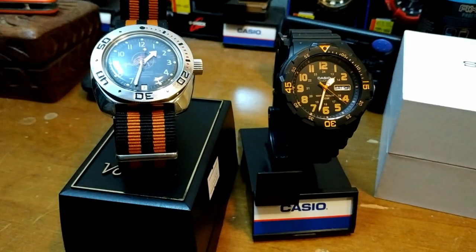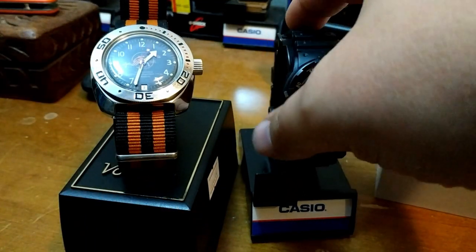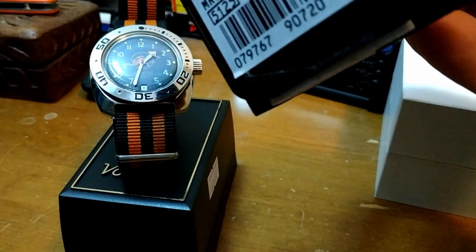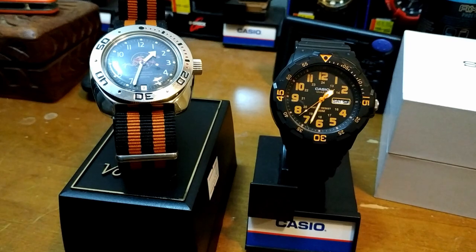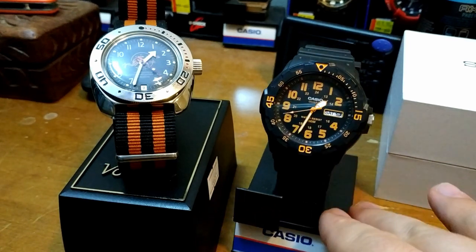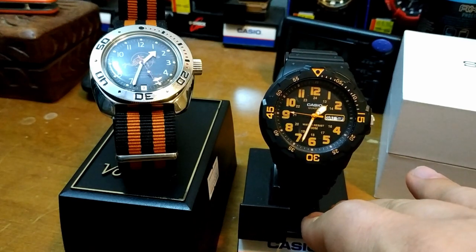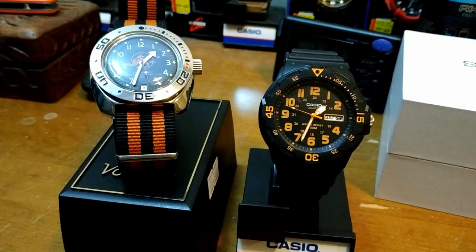These are a Vostok Amphibion Automatic and a Casio MRW 200H — it's a quartz. These are the latest two watches I've purchased in about the last month or so. The Casio 200H goes for about $25 US, and really it was the black and orange color scheme that sold me on it. I bought it in the beginning of October, figured it would be my Halloween watch to get me in the mood for Halloween, and I ended up wearing it every day of the month.